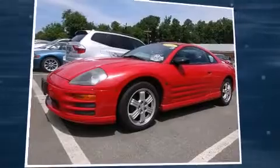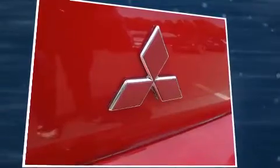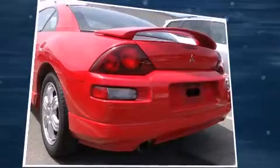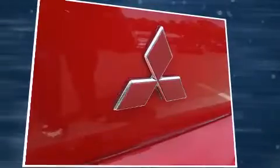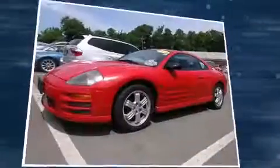Outstanding design defines the 2001 Mitsubishi Eclipse. This two-door, four-passenger coupe still has less than 80,000 miles. Mitsubishi made sure to keep road handling and sportiness at the top of its priority list. It features an automatic transmission, front-wheel drive, and a three-liter, six-cylinder engine.